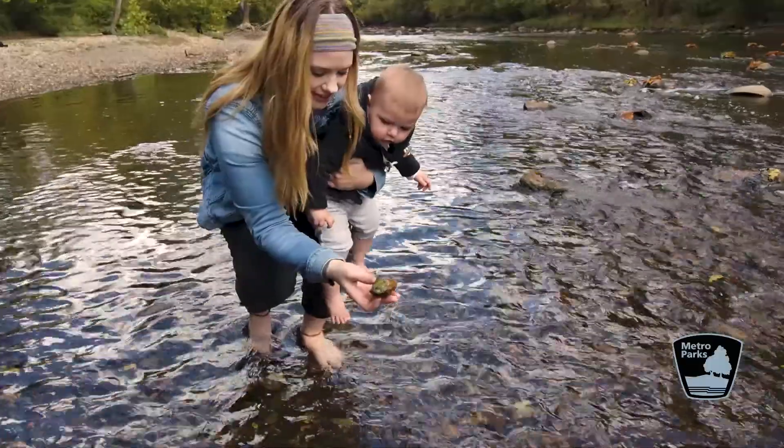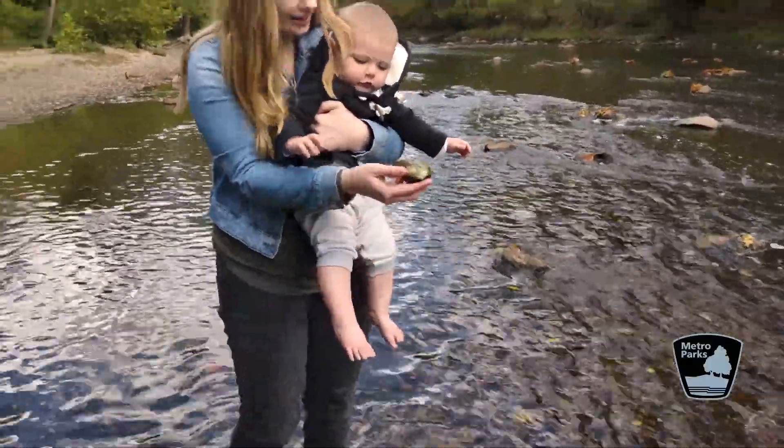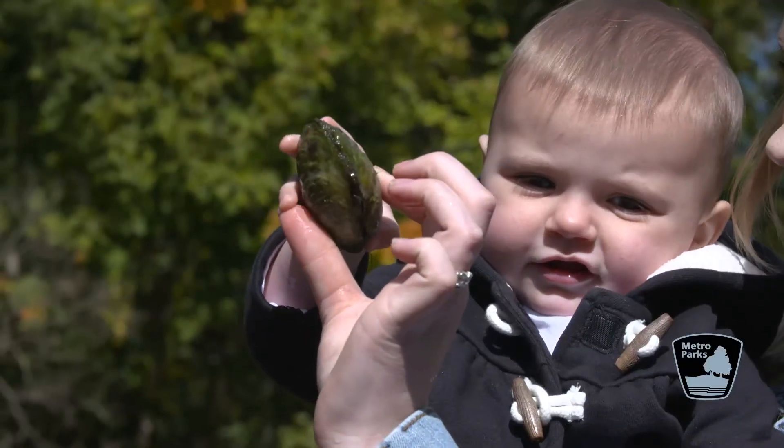We're out here exploring, looking for different critters that we can find in the water. Some of the things that we're looking for are freshwater mussels, and we have also found a lot of really cool rocks.